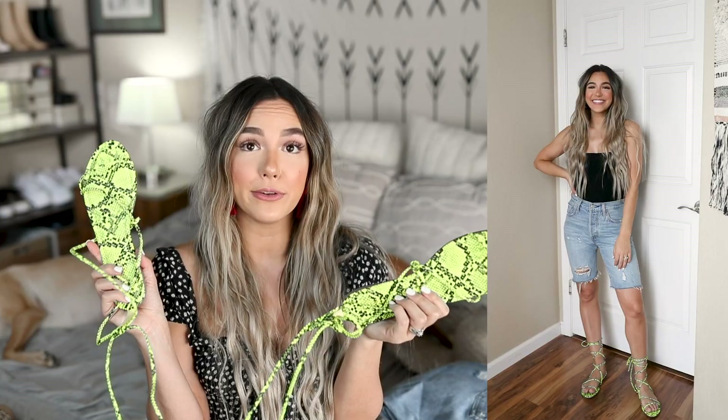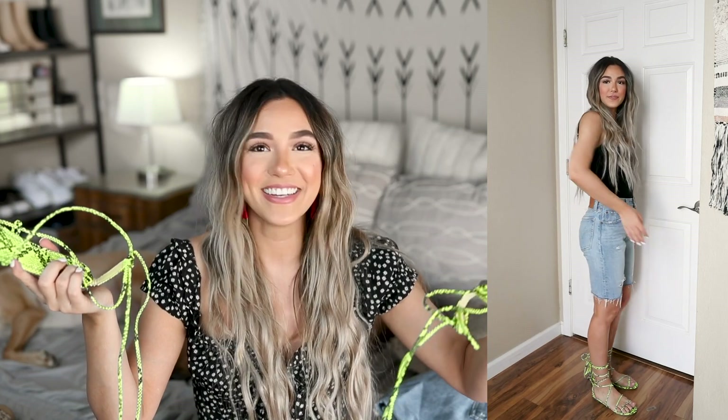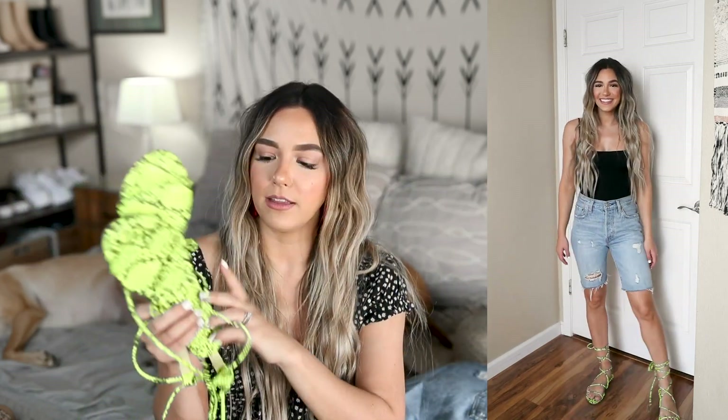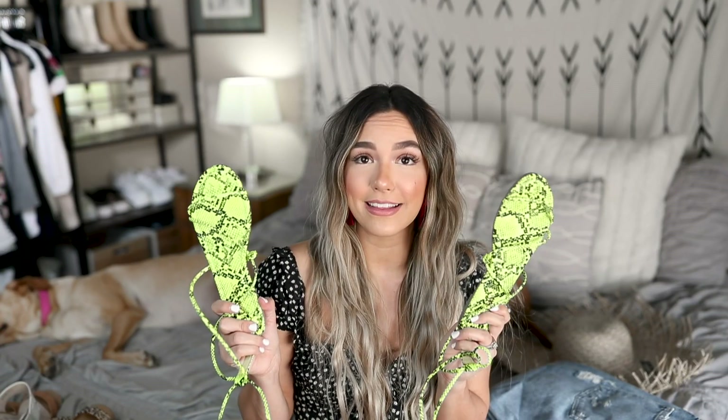Next up are these sandals which look absolutely crazy when I'm just holding them, but they do not look crazy when they're on. They're that gladiator style where you kind of wrap them around your leg and they go up. I love the neon color — neon has been a huge trend, and I think these would look so cool with like a black dress, very beachy island vibes. Definitely out of my comfort zone, but I'm excited to style them.